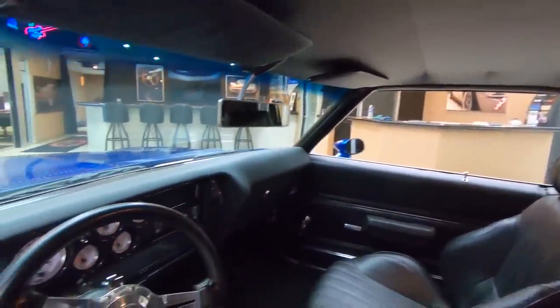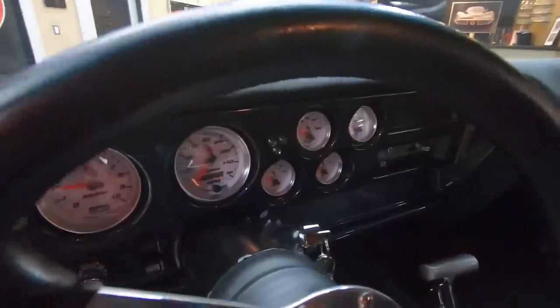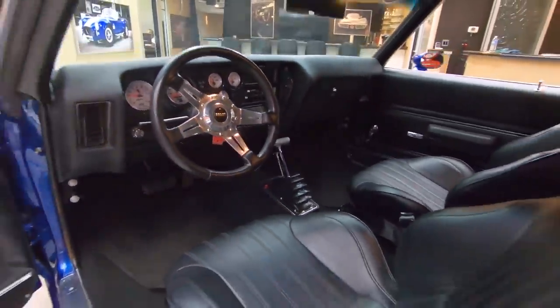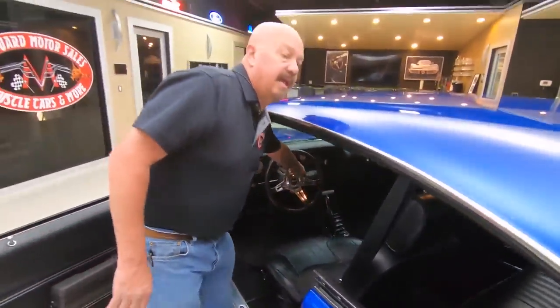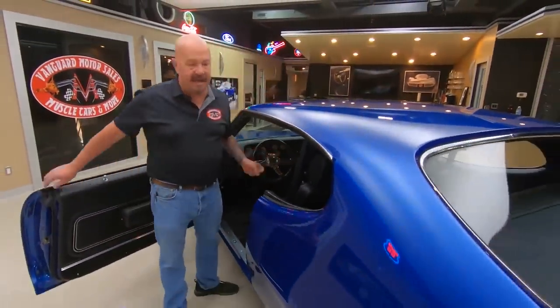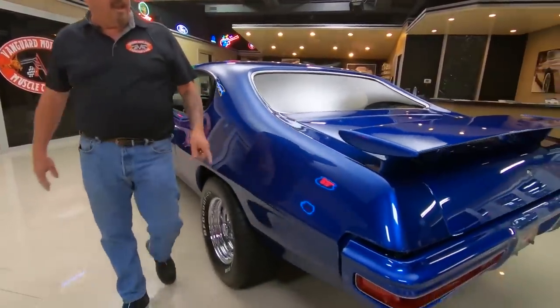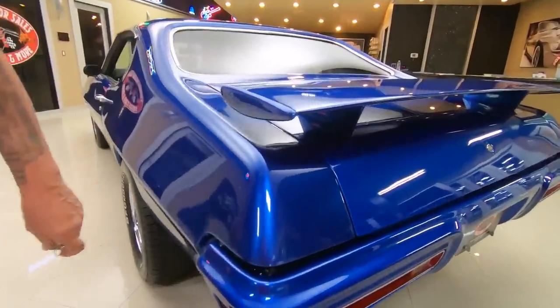This is one mean machine right here, guys. She's gorgeous inside and out. That quarter panel is straight as can be. Look at the reflections in that blue paint. Love the tail wing on this thing.